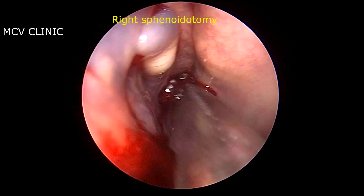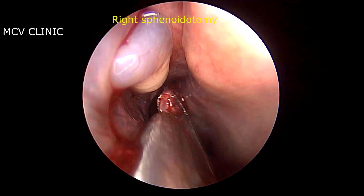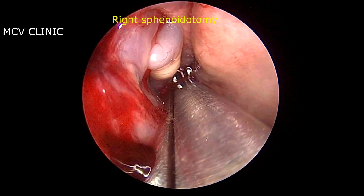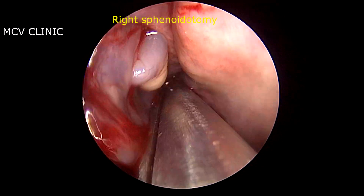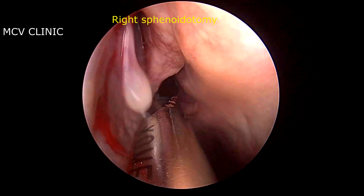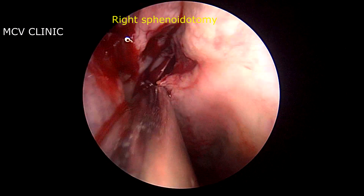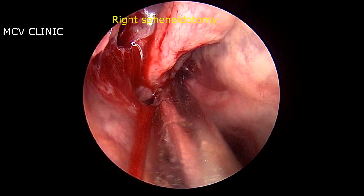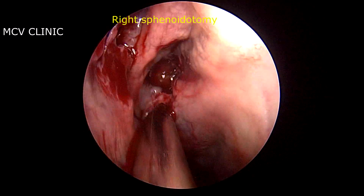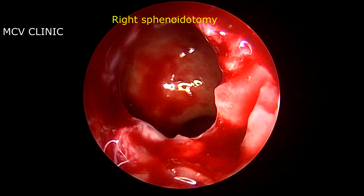Here we can see the use of the sphenoid troca and punch forceps, which is being used to gain access into the right sphenoid sinus. The straight navigable debrider is then used to clear the polyps and to also widen the ostium created by the sphenoid troca forceps.